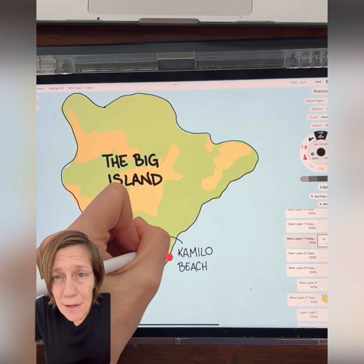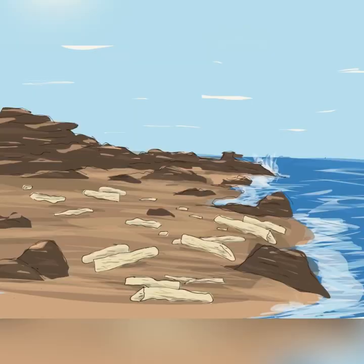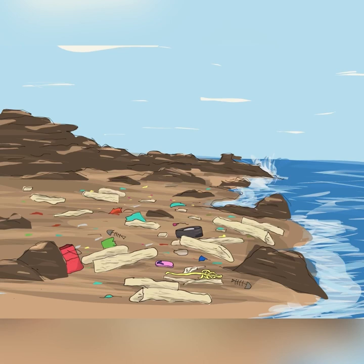Camilo Beach is very remote, and the only way you can get there is by traveling on a dirt road. It used to be renowned for the amounts of drift it would collect, but nowadays it's collecting something different — plastic. Lots and lots of plastic.